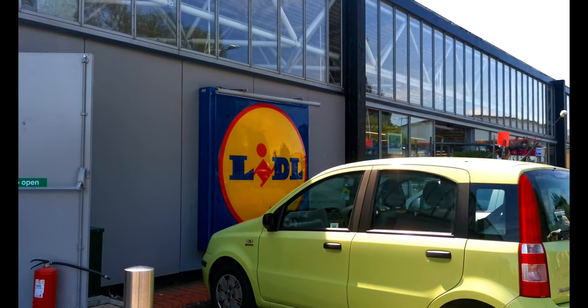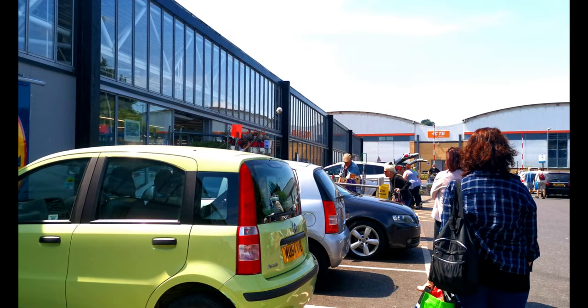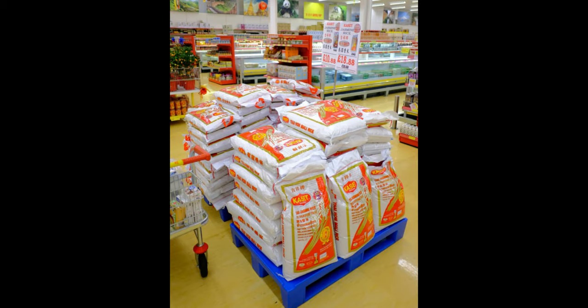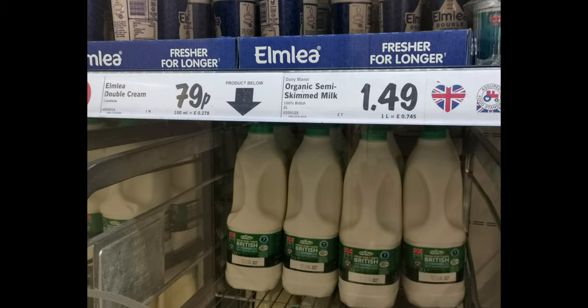Next, the thing you have to consider is the cost of groceries and transportation. The nearest grocery store to the RUH is Tesco, but Tesco is not the cheapest grocery store in Bath — so let's consider LIDL. The cost of 2 liters of milk is 1 to 1.10 pounds, the cost of 1 kg of rice is 1.10 pounds, and the rest are at reasonable prices. Most groceries here are cheaper compared to prices in the Philippines.